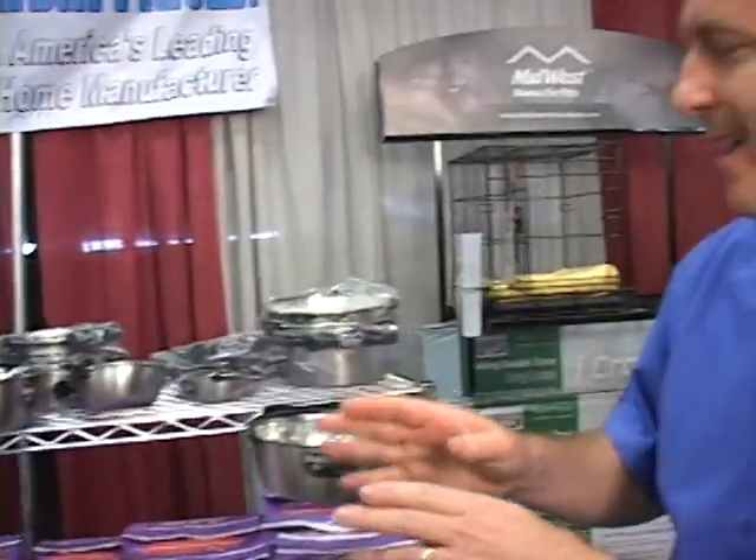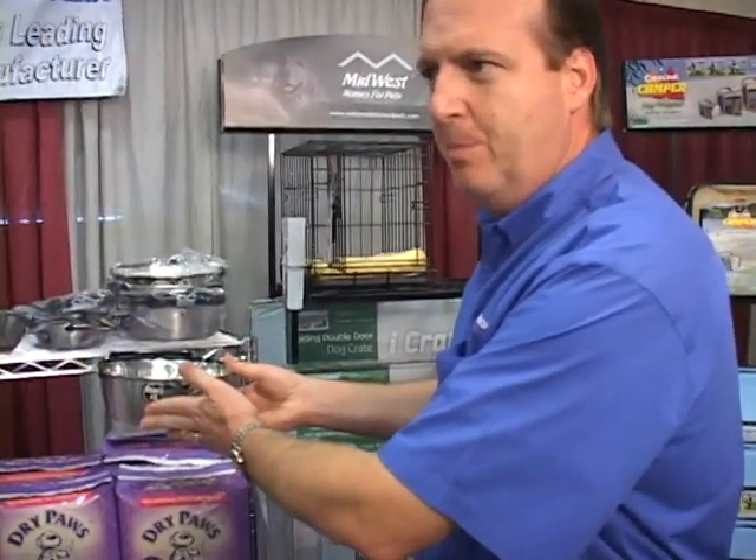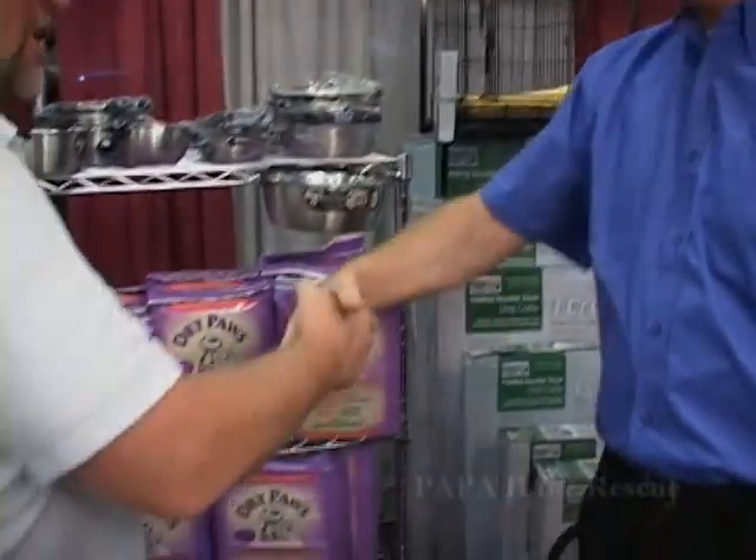So you've got crates, you've got beds, you've got pads, and we've also even have the snappy bowls. Those are some pretty exciting things. Thank you very much, Scott. I appreciate it. Thank you.